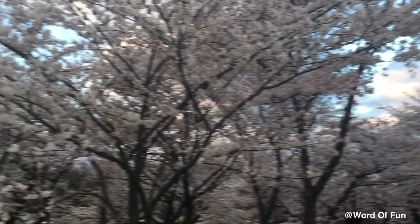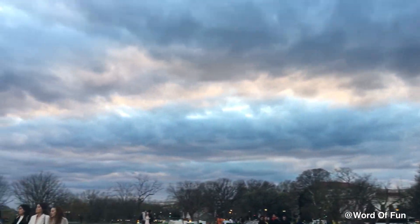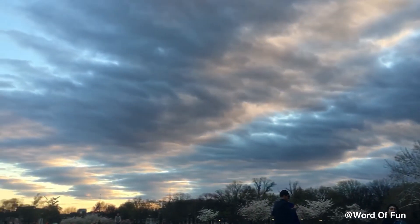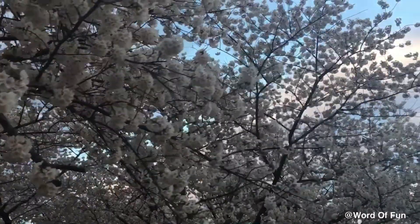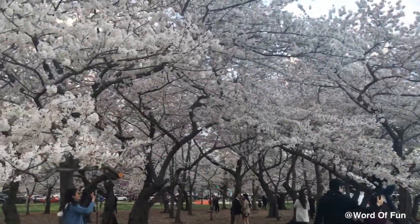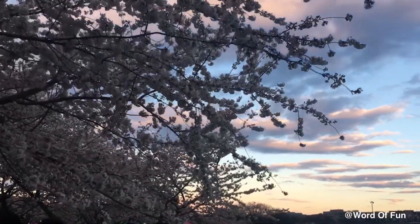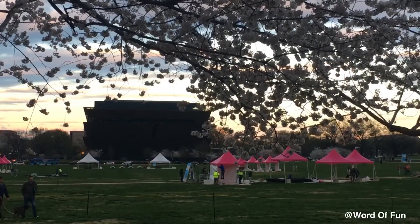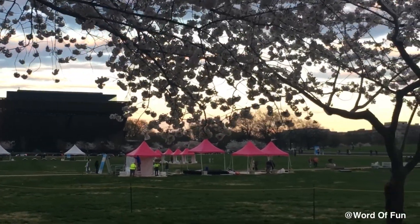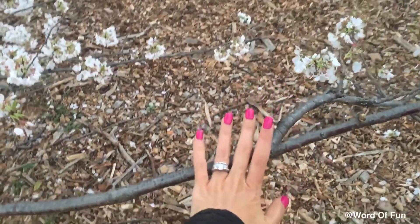Do you like it? Between our two lives, there is also the life of a cherry blossom. Due to their short bloom time, sakura blossoms are a metaphor for life itself — beautiful, yet fleeting. You'll realize, when you're older, to hang on to the good times because they won't last forever.